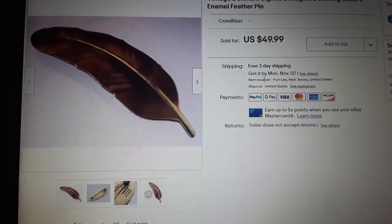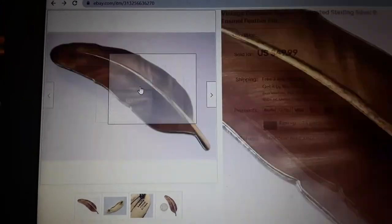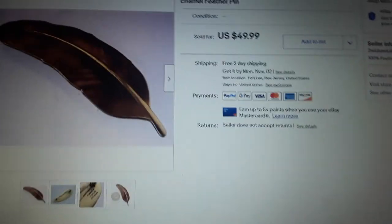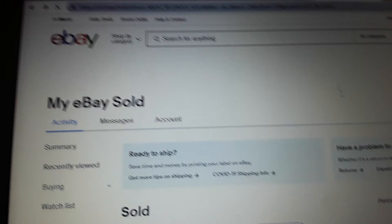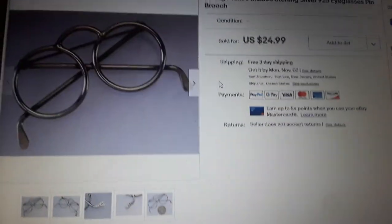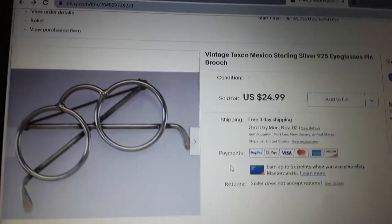A vintage Denmark signed E. Dragsted sterling silver and enamel feather pin sold for $50. When she bought it she expected $35 to $50 because it's Denmark and it's sterling — normally you'd expect $35 or so, especially because it's just a feather and enamel, not something particularly flashy. But it hit $50.